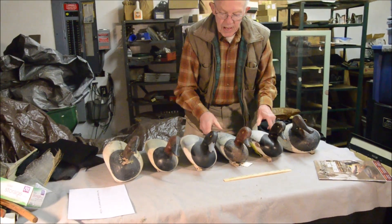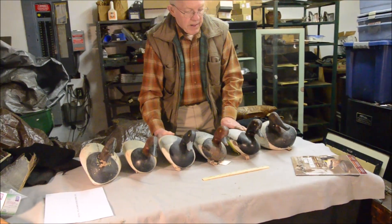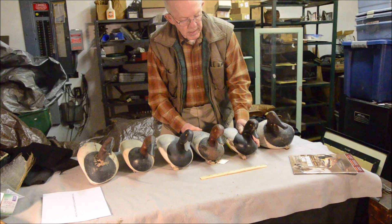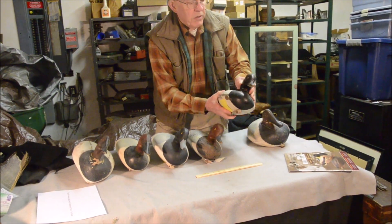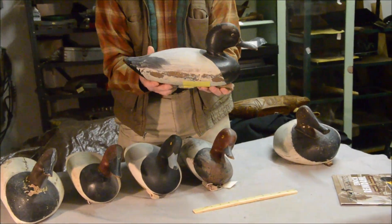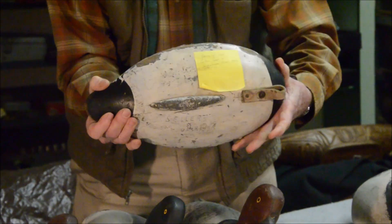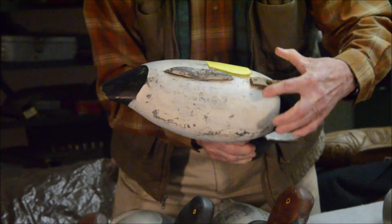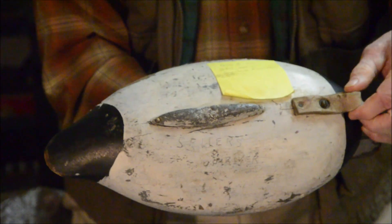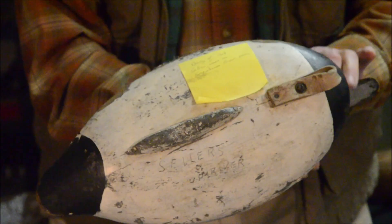These three decoys were all handmade by my stepfather's brother, Bob Sellers. This first one is meant to be a greater scaup, or bluebill decoy — it has a black head, not a red head. It has a different kind of weight underneath, sort of an elongated pointed sausage shape, and again a leather tie for the anchor rope. It's stamped 'Sellers' — that's for Bob Sellers.